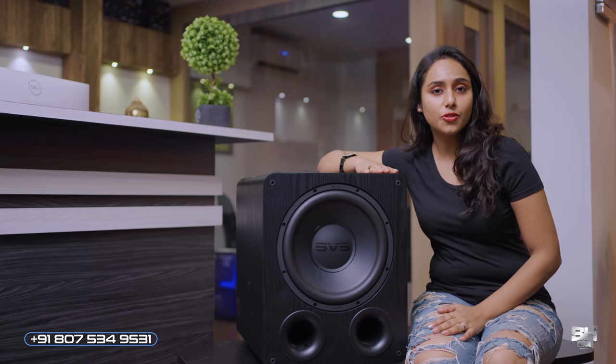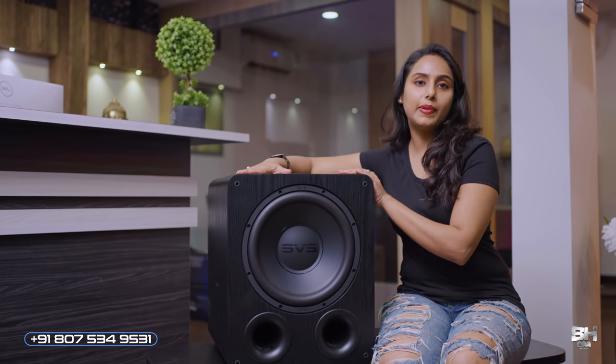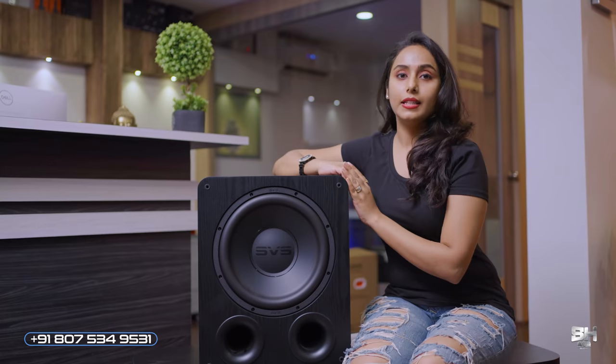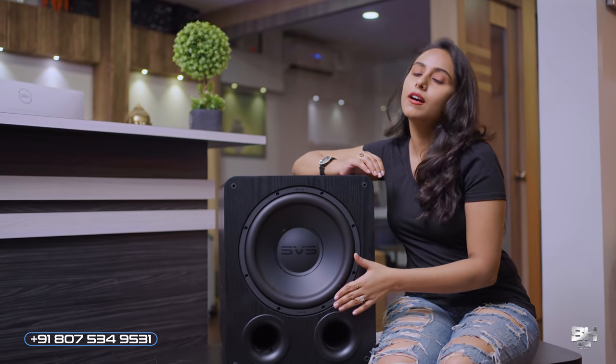It is available in a black matte color and a gloss piano black color. The SVS PB-1000 Pro maintains the same SVS characteristics with a matte black design and curvy corners. The plastic molded cloth grill covers the entire front face. Like all SVS equipment, this is a tough, built-to-last unit, featuring an extra mesh on the grill which protects it from external damage.